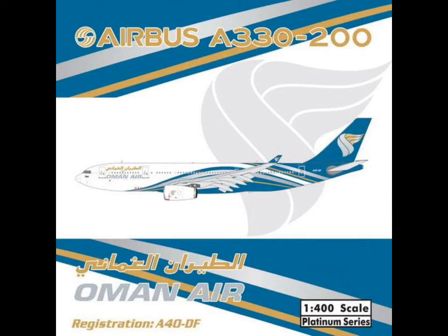Then we have the Oman Air A330-200 with winglets — special winglets. Really, really cool. I'll probably get this one with the antennas.